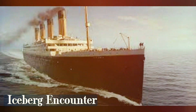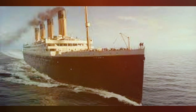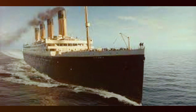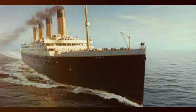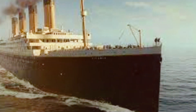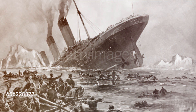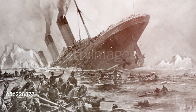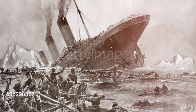Fact 1: Iceberg Encounter. We'll discuss the encounter between the Titanic and the iceberg. We'll examine the warnings received, the navigation decisions made, and the critical moments that sealed the ship's fate. Through a careful analysis of eyewitness accounts and available evidence, we'll present a comprehensive understanding of this crucial event.